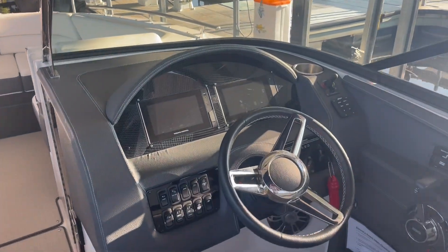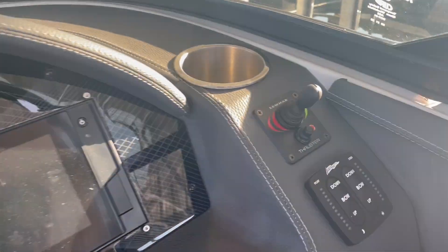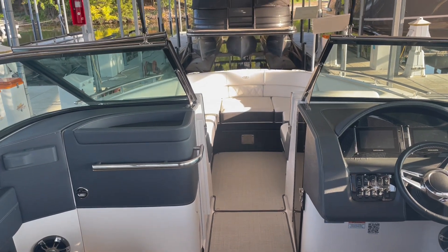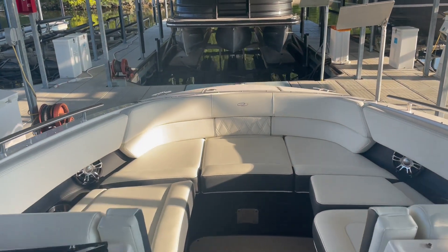Nice clean display — two displays up in front. You have the bow thruster right on the side. 107 hours. This does have the Volvo 380 horsepower engine. It does have the windlass anchor up in front.